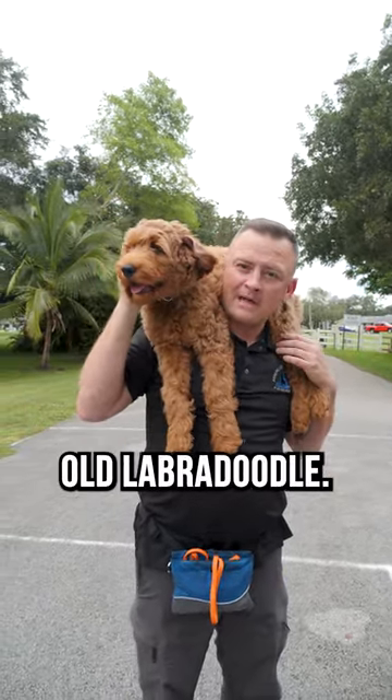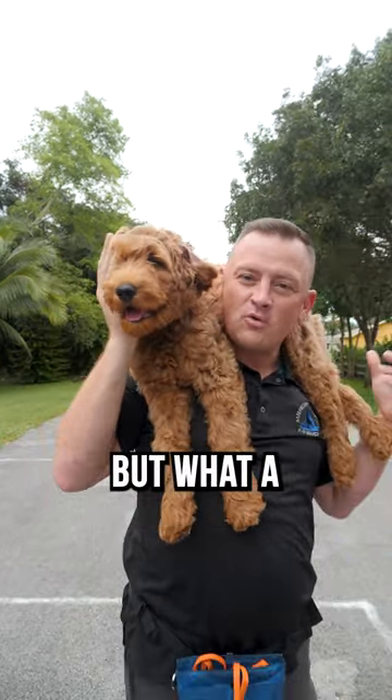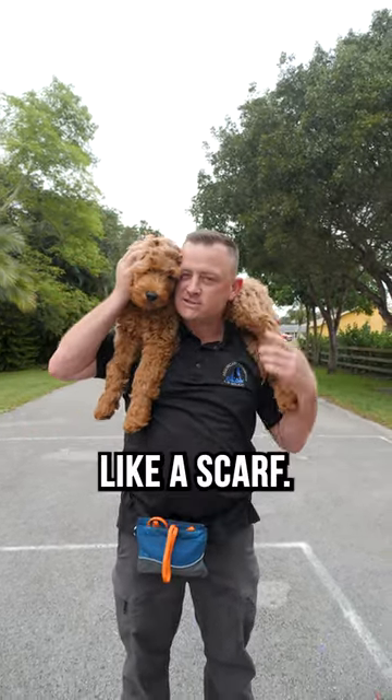An amazing three-month-old Labradoodle. This one's called Max. No, I didn't get him on Etsy — he's here for our board and train program, but what a sweetheart of a dog. If it gets cold out you just drape him around your shoulder like this and he'll warm you up like a scarf.